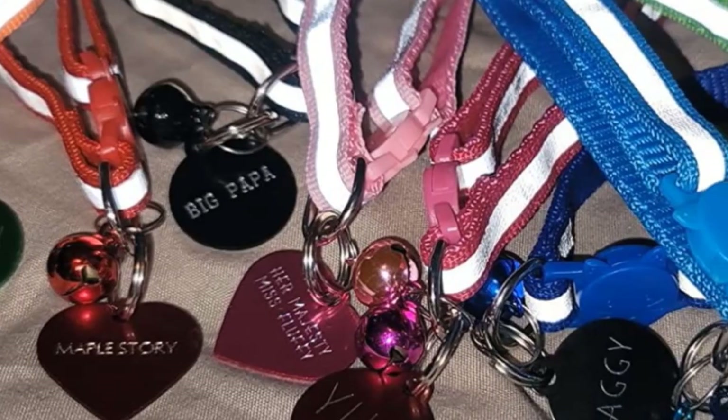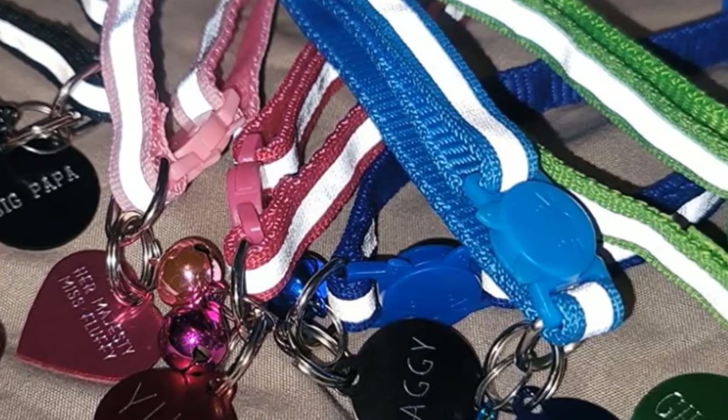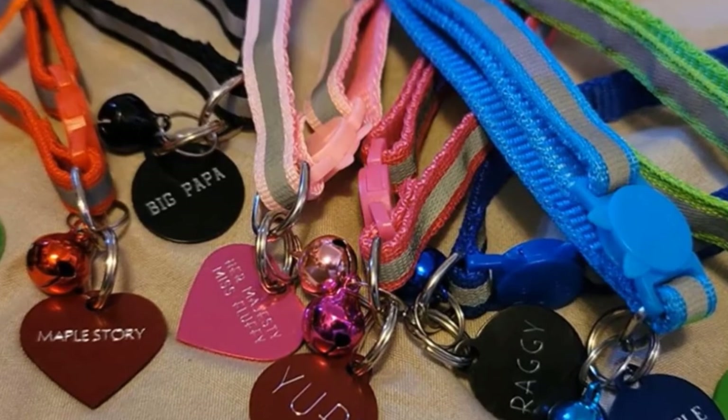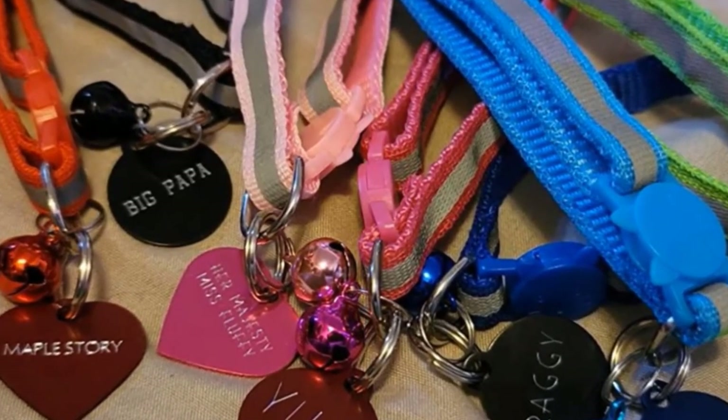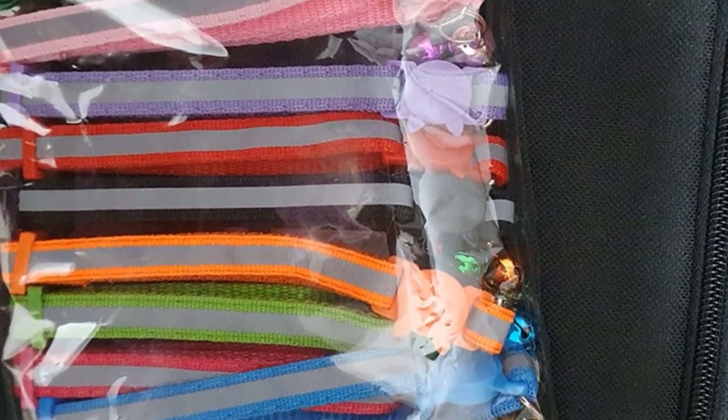Your pet is seen as well as heard when roaming. The collar is 0.4 inches in width and 7-12 inches in length, which is adjustable to fit around the neck of a cat of any size. These are also breakaway collars with a safety buckle so that your kitty can free itself in case the collar gets stuck somewhere.